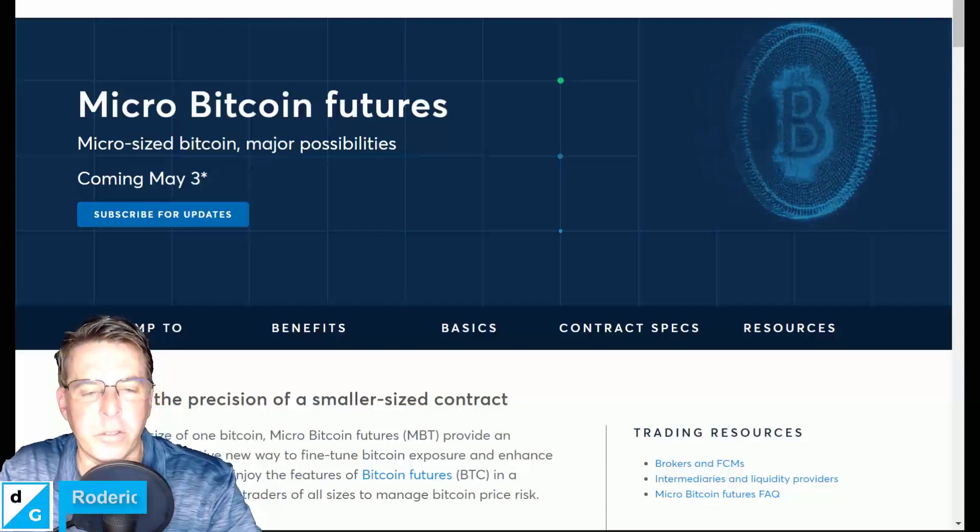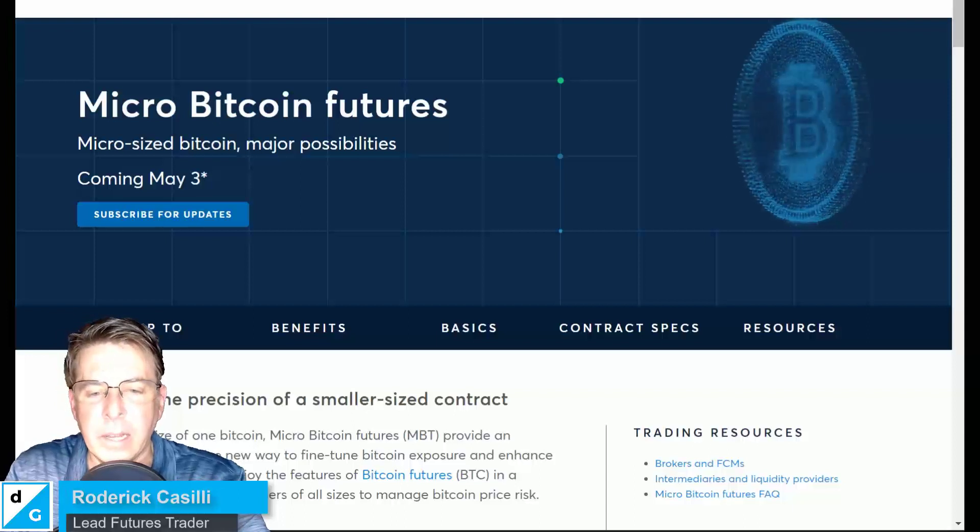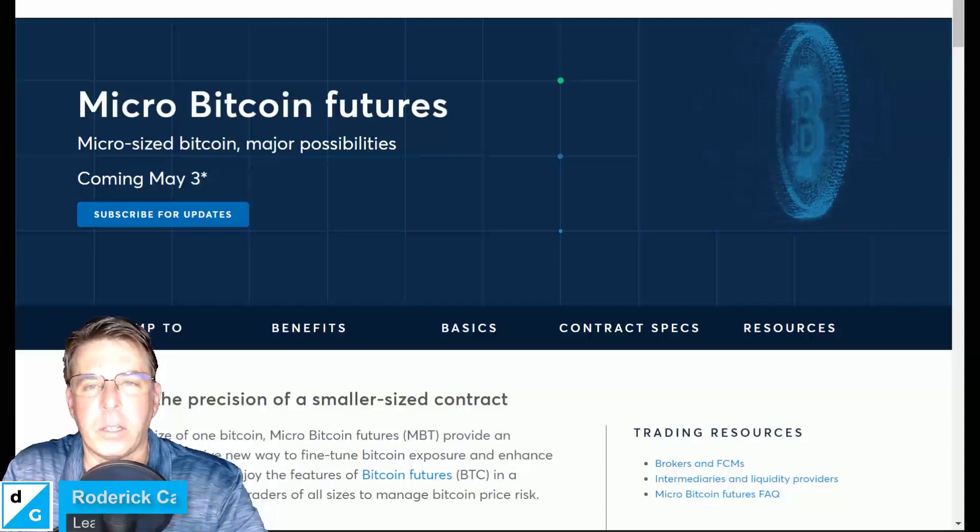Hey there, speculators. It's Rod, your Futures Fanatic. Welcome back to the Futures Fanatic channel here on YouTube. Futures Fanatic is part of TDG, or the Traders Dev Group.